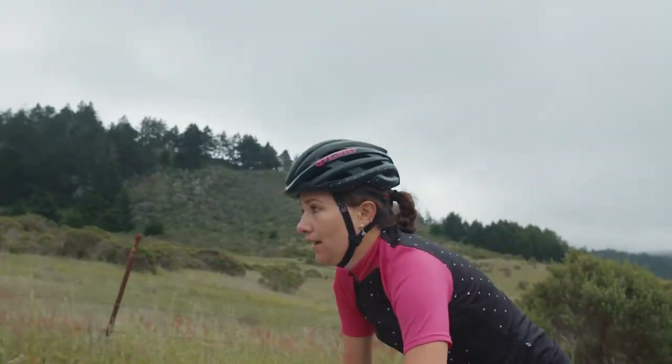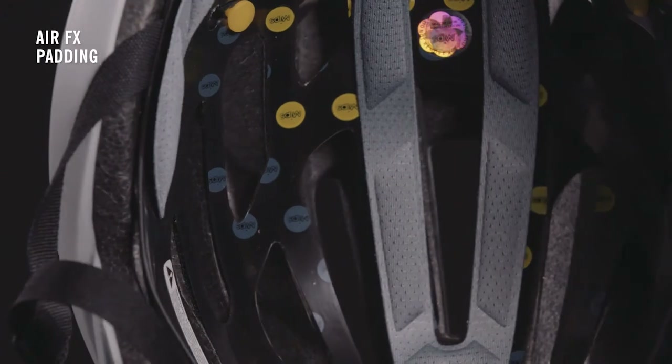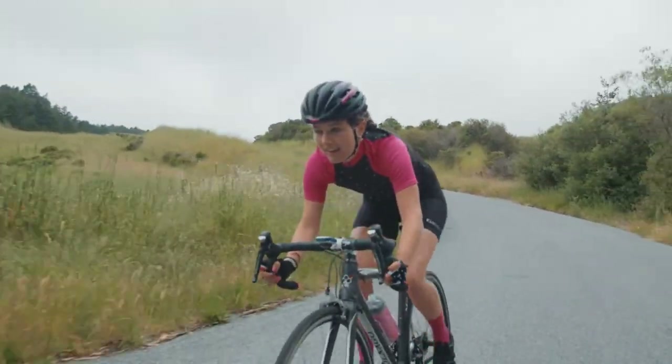We've outfitted this helmet with the Air FX Padding which has great wicking properties to draw moisture away from your skin, offering comfort on even your longest ride.